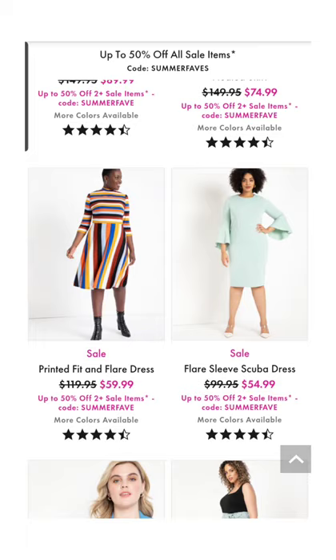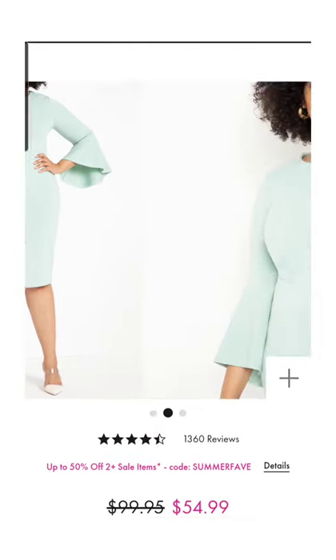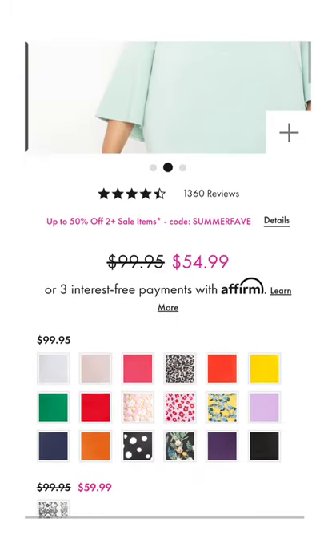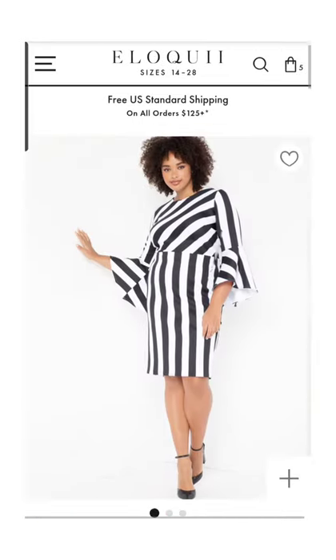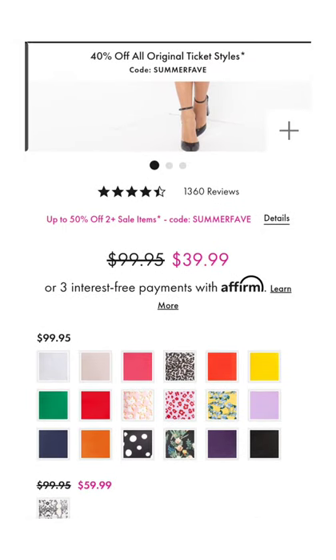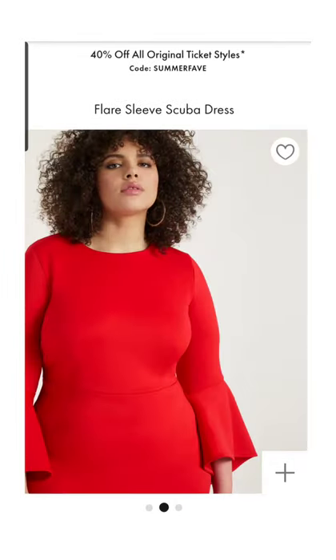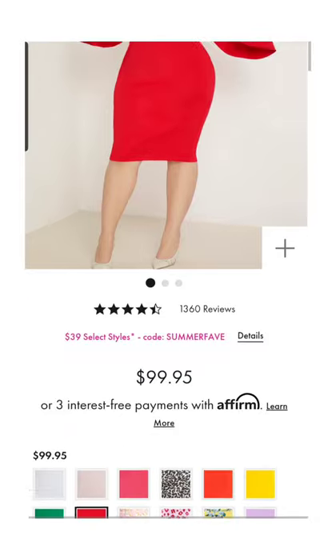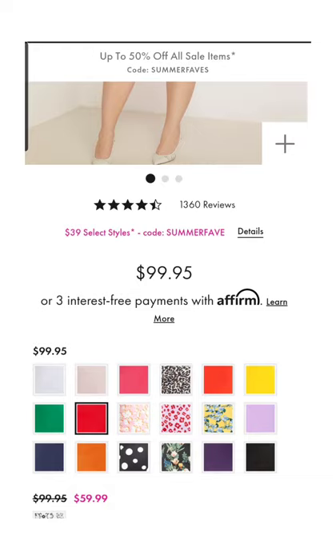Another favorite item of mine is the flare sleeve scuba dress. I've probably talked about this dress before. I do own this dress in pink — not sure why I bought pink honestly — and I own it in white. It comes in a gazillion colors and prints. I just have to click on the red because I love the way it looks in red. This dress is actually on sale today for $39.